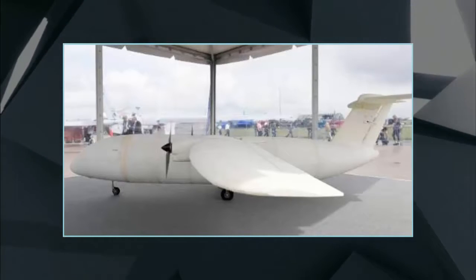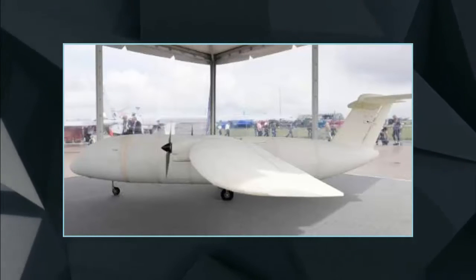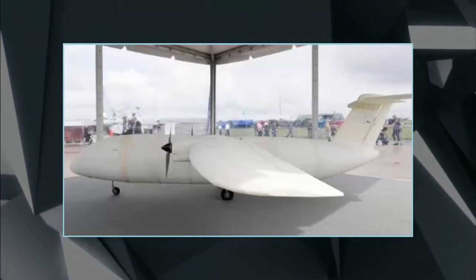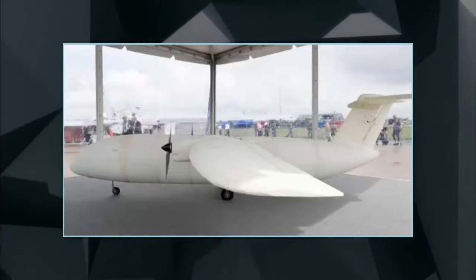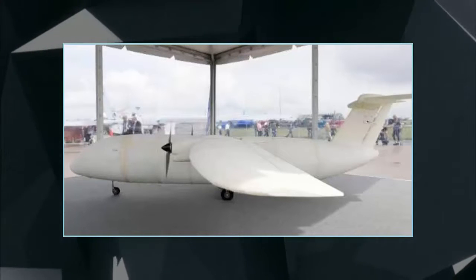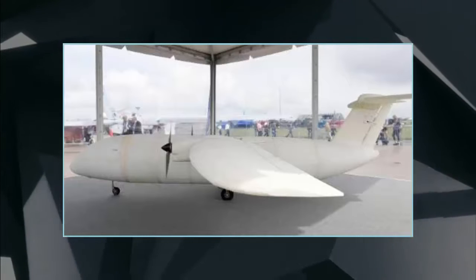The air travel industry is already convinced of the benefits, according to a survey of some 102 aviation sector players by German high-tech federation Bitkom. Some 70% of respondents believed that by 2030 aircraft spare parts will be printed directly at airports, and 51% expect that entire planes will by then be manufactured by 3D printing.